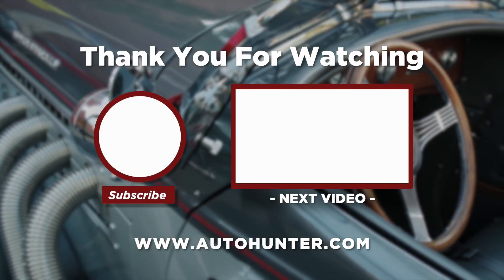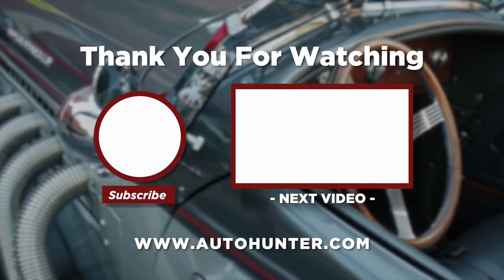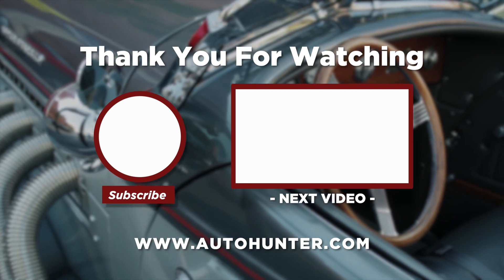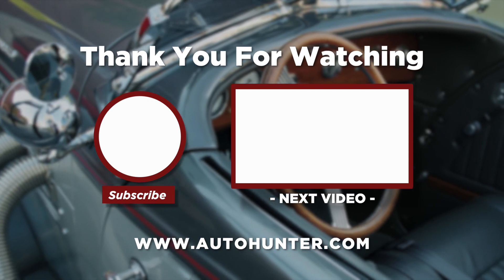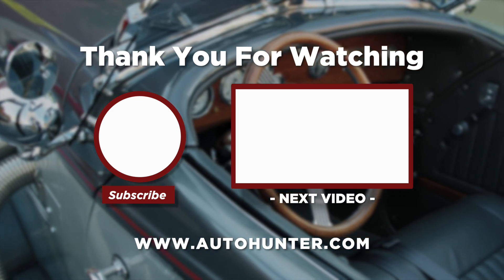For more information, visit AutoHunter.com.